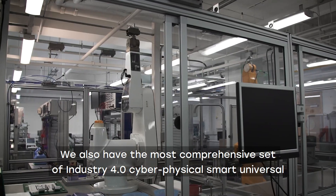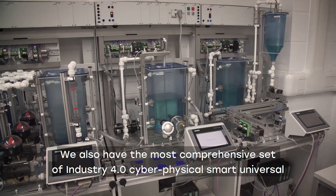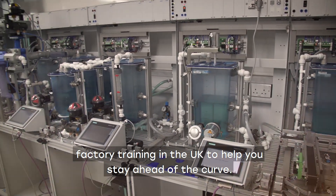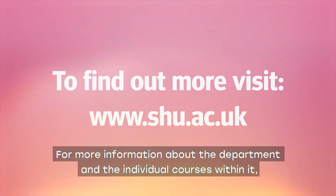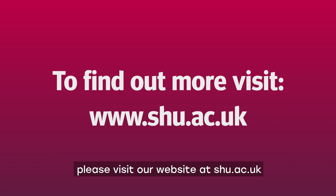We also have the most comprehensive set of Industry 4.0 cyber physical smart universal factory training in the UK to help you stay ahead of the curve. So that's it for our quick tour of the Department of Engineering and Maths at Sheffield Hallam. For more information about the department and the individual courses within it, please visit our website at shu.ac.uk. Bye!